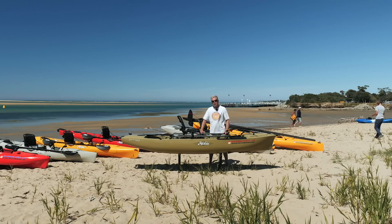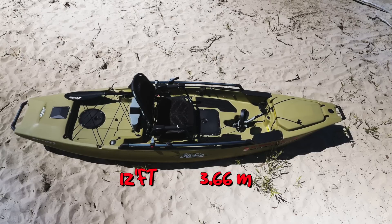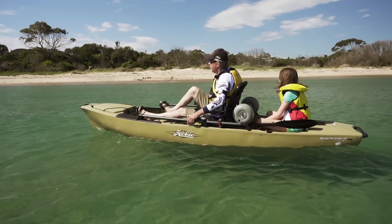After the success of the Proangler 14, the Proangler 12 was developed as a lighter stand-up fishing kayak. It's very suitable to rivers, estuaries and sheltered sections of the bay.